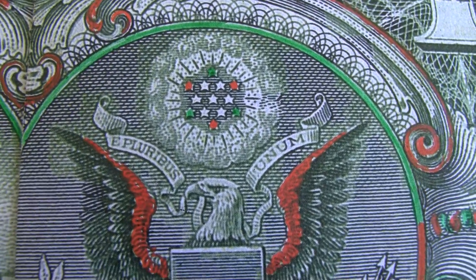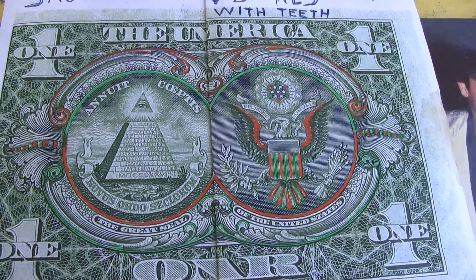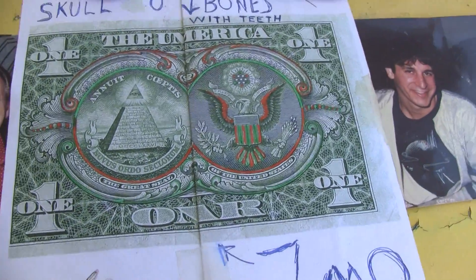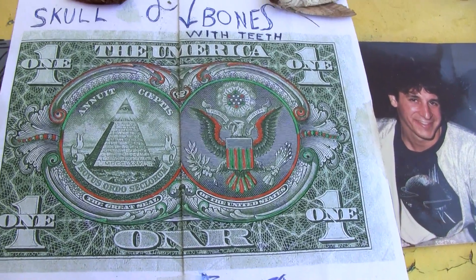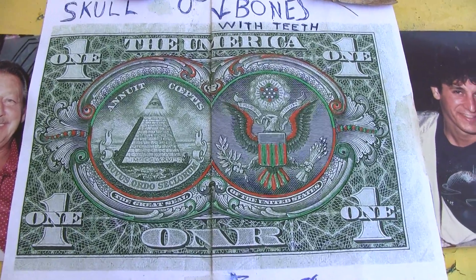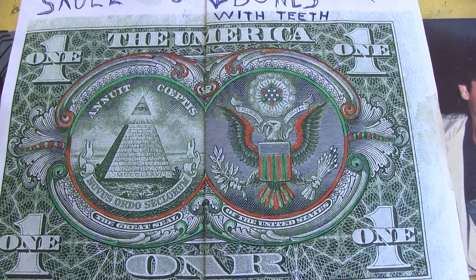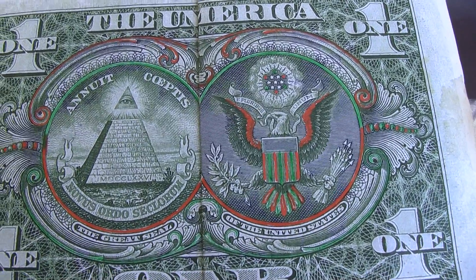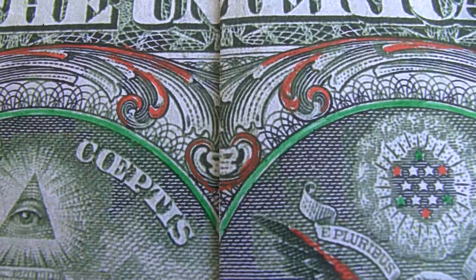By folding the one dollar bill in certain configurations you can see what is known as euclidean optics — different creatures come to life, including the four beasts spoken about in Revelations 4:6 and the six-wing seraphim. All of the non-noticeable pictographs that appear in the one dollar bill are described in the Bible. I broke the codex — I have the greatest discovery of the 21st century, breaking the codex between the King James Bible and the one dollar bill, which is how I discovered the skull and bones with teeth.